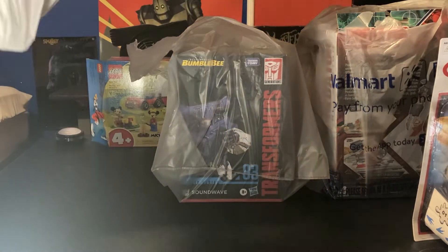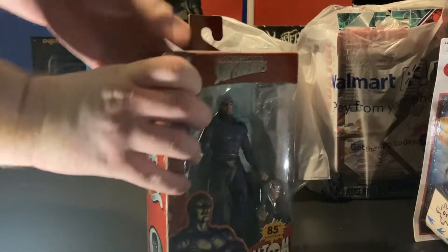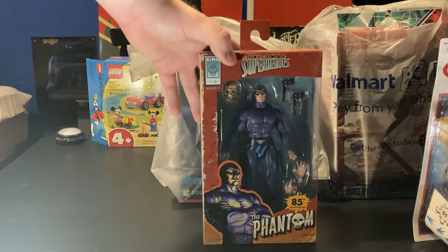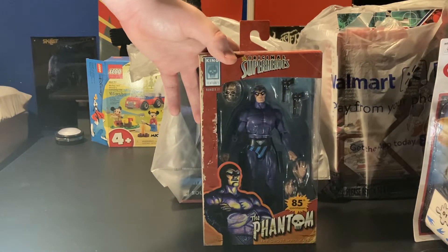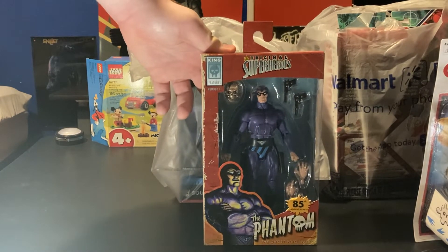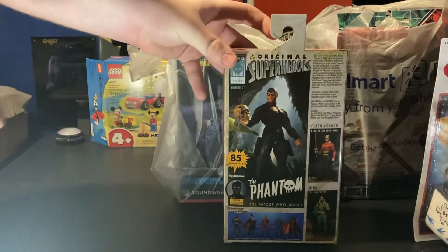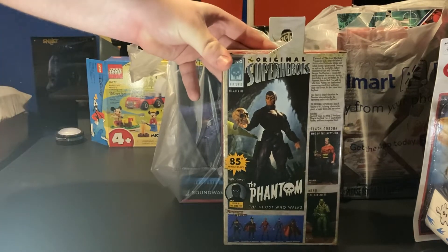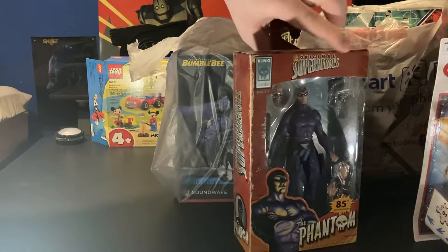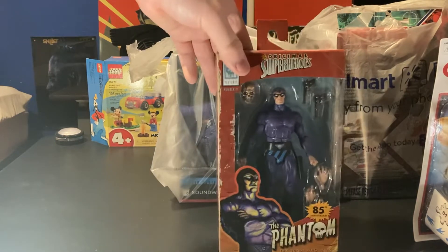I talked about this figure in other videos because I really like this figure. I really enjoy the movie. We have the Phantom — one of the coolest superheroes in my generation and my favorite. I remember watching the Phantom movie growing up and absolutely loved it. It was cheesy, it was good, it was cool. Ever since I seen that movie, it's honestly become one of my favorite superheroes of all time. The Phantom is really cool.